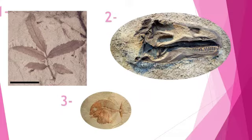They are fossils. Describe each picture. The first picture is a plant fossil. Excellent. The second picture is a dinosaur fossil.